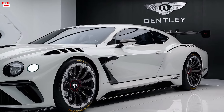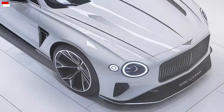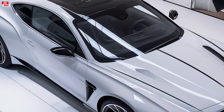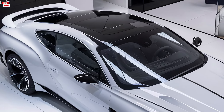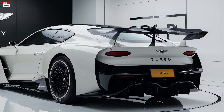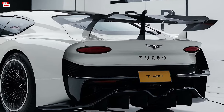Starting with the exterior, the 2025 Bentley Turbo Ore boasts an elegant and commanding presence on the road. The sleek lines and muscular stance are complemented by a bold front grille and striking lead headlights. A road dynamic design not only enhances its visual appeal but also contributes to its high speed stability.